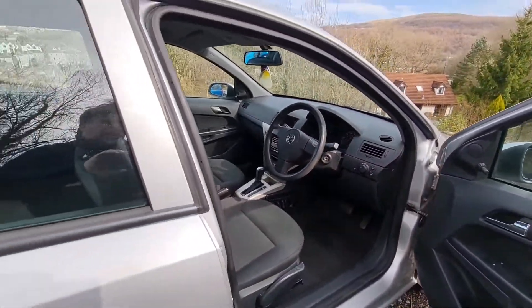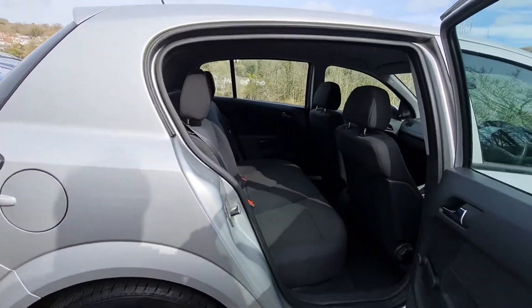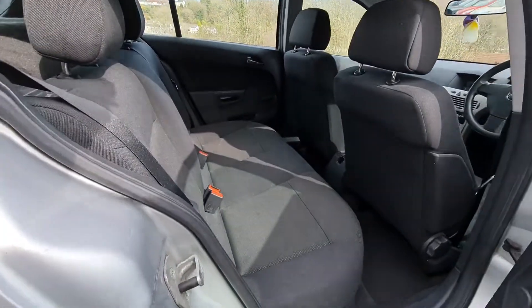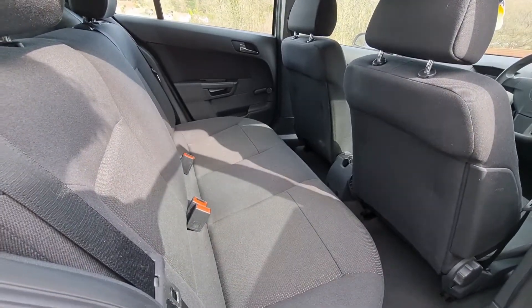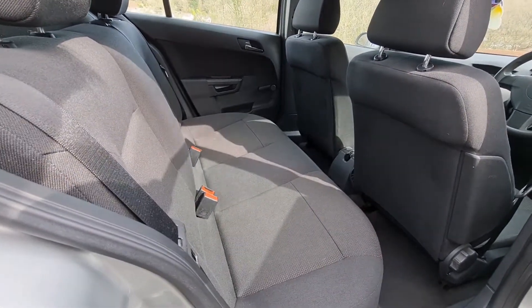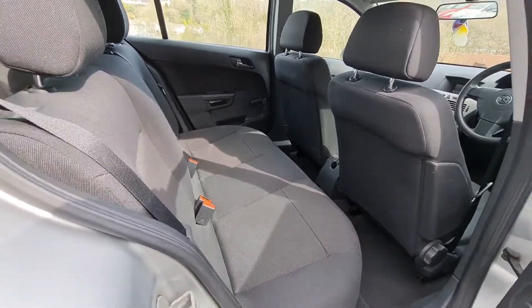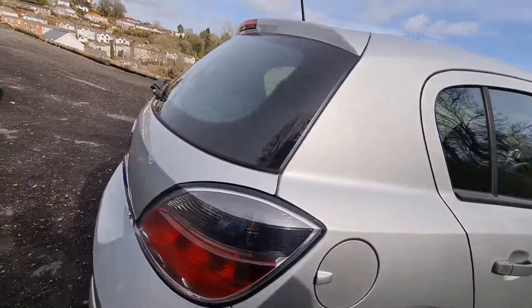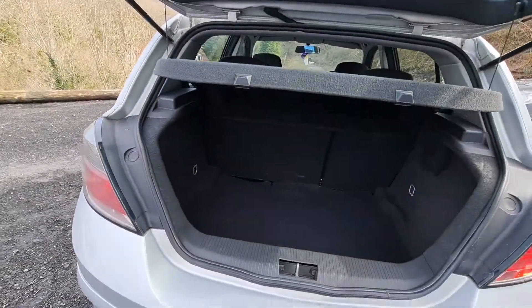Let's quickly show you the back. Again, plenty of room — they're a real family favourite, the Astra, so there's plenty of space in this car. That back seat, it might sound a bit clichéd, but it barely looks like it's ever been sat in.